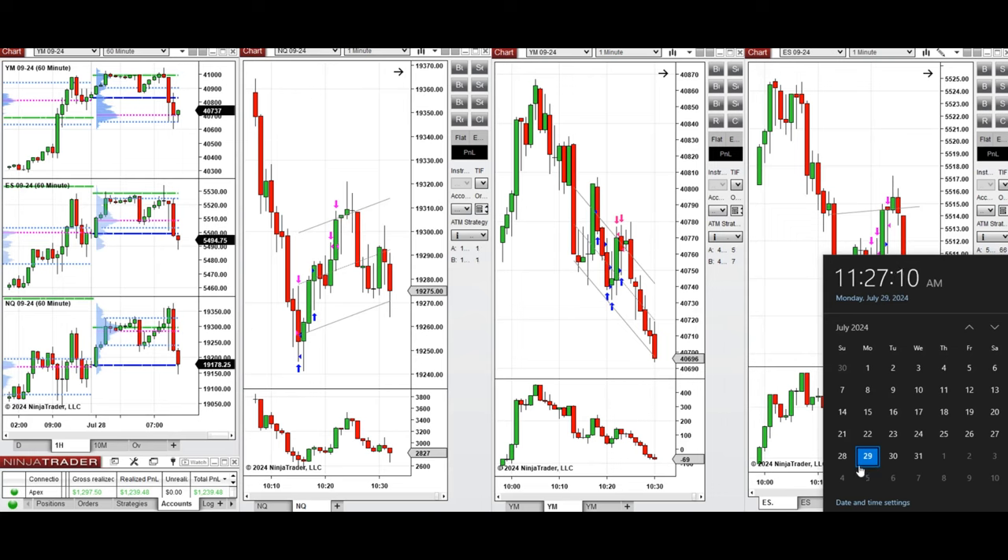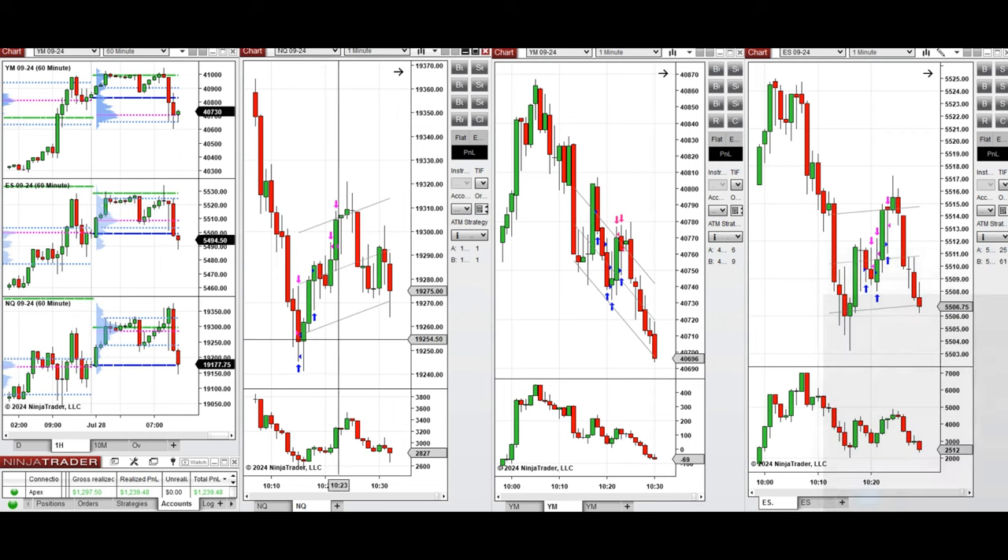Hello everyone, I'd like to share with you the trade that I have taken today on Monday, 29th of July 2024. These trades were taken on Nasdaq, Dow Jones, and S&P 500 futures.